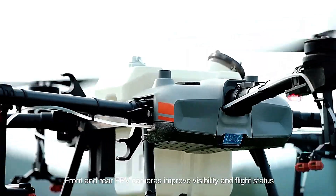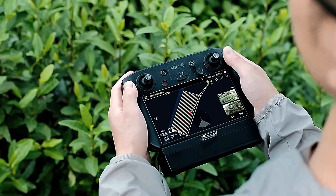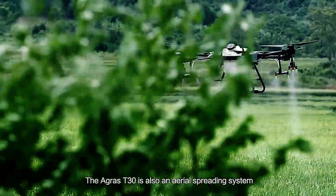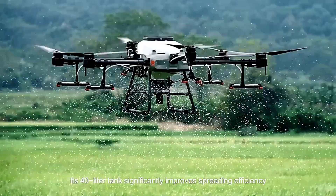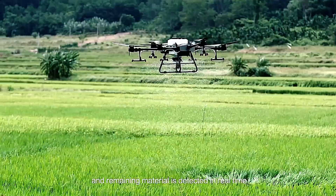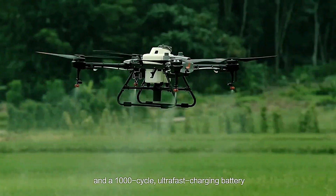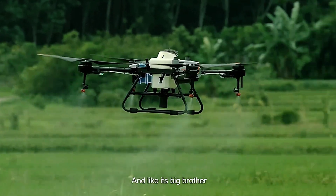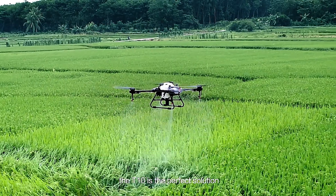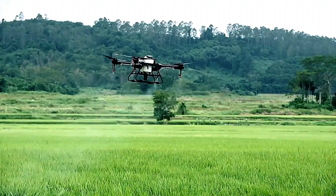This advanced technology reduces both costs and time by making the spraying process faster and more efficient. The Agras T30 can reach a maximum height of 30 meters and fly at speeds of up to 10 meters per second, with a processing speed of 7 meters per second. These features allow it to cover large areas effectively, making it a powerful tool for modern farming — whether spraying crops or managing large fields.